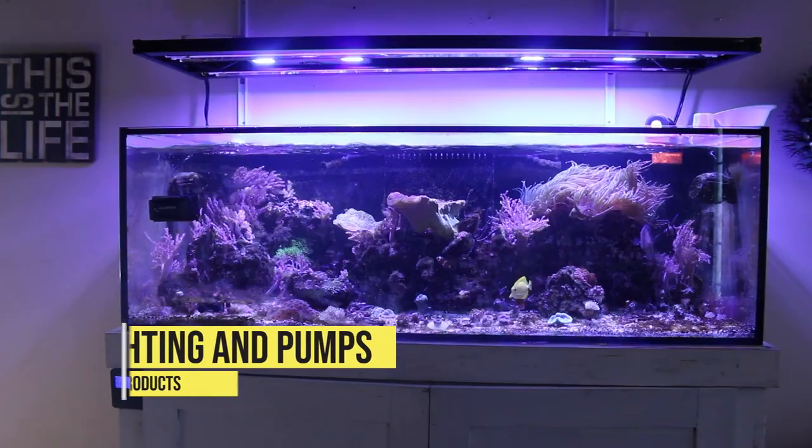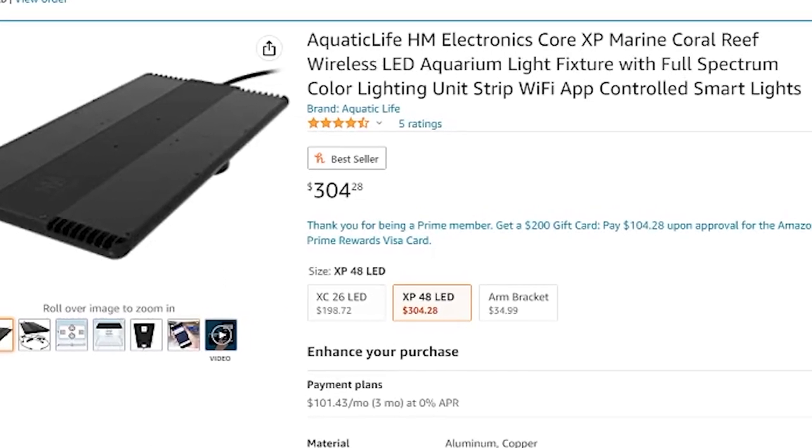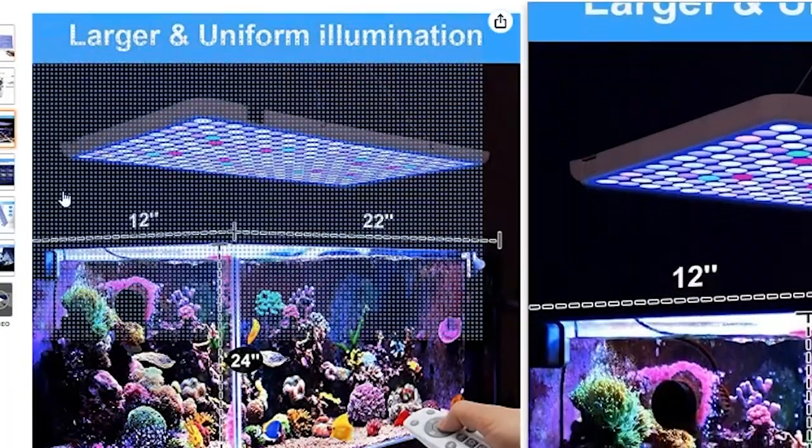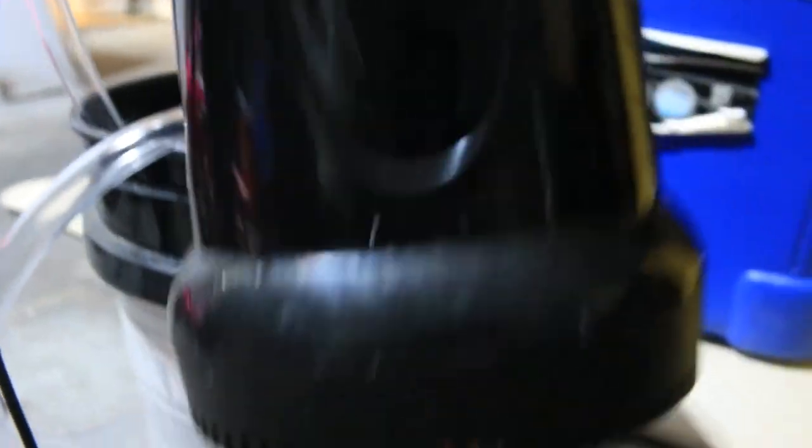I also have a couple of bonus products that are very beneficial to maintaining or keeping a reef tank: lighting and pumps. You can find great deals on Amazon for reef aquarium lighting, including lights like the Aquatic Life HM Electronics Core X Pro lights I have over my tank. There are also options like the Relassy LED lights — plenty of budget-friendly LED options that won't break the bank. The same goes for pumps: you can get a circulation pump, return pump, or utility pump at a much more affordable price.